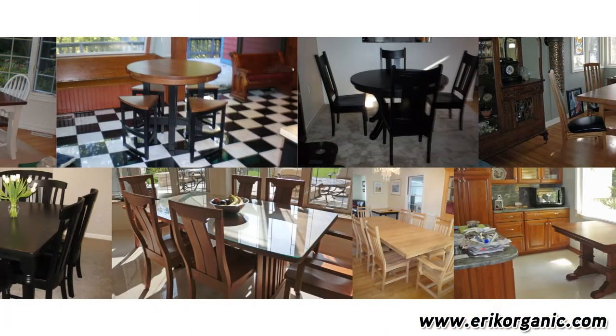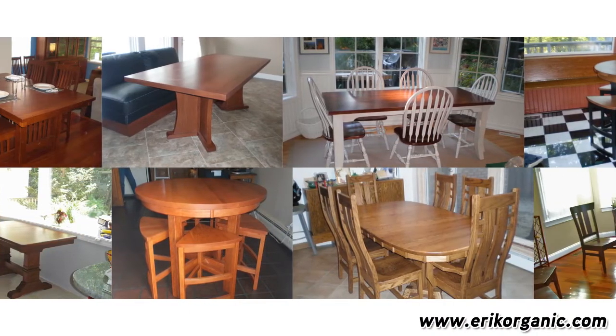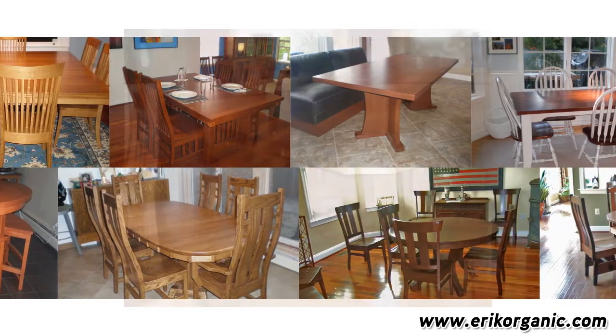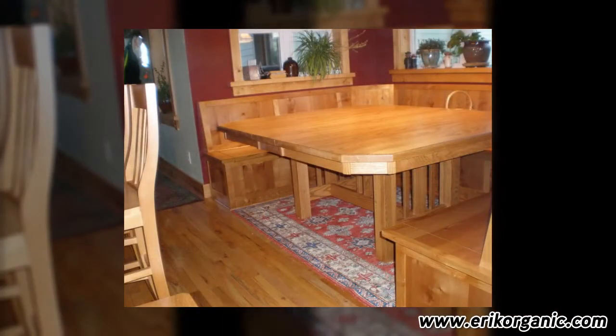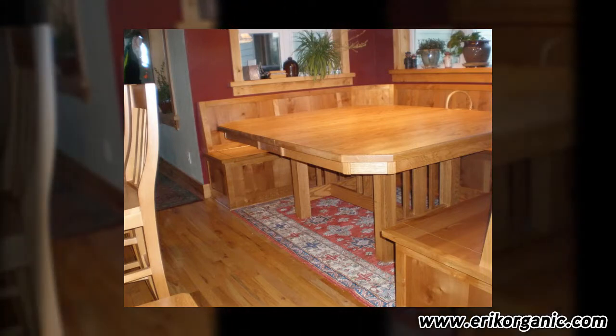Our experts have worked with customers to create hundreds of unique dining tables. Just one example: Lori from Montana had a beautiful built-in dining nook in her kitchen, but couldn't find a table to fit the nook and seat the entire family.